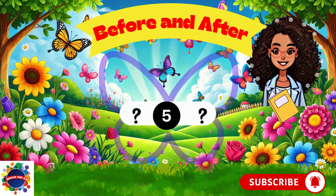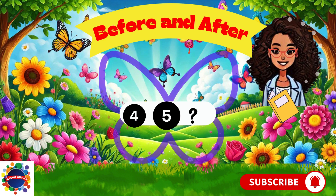Let's try again. Number five. What comes before number five? Think, think, think. Number four. Four comes before five. Great job.